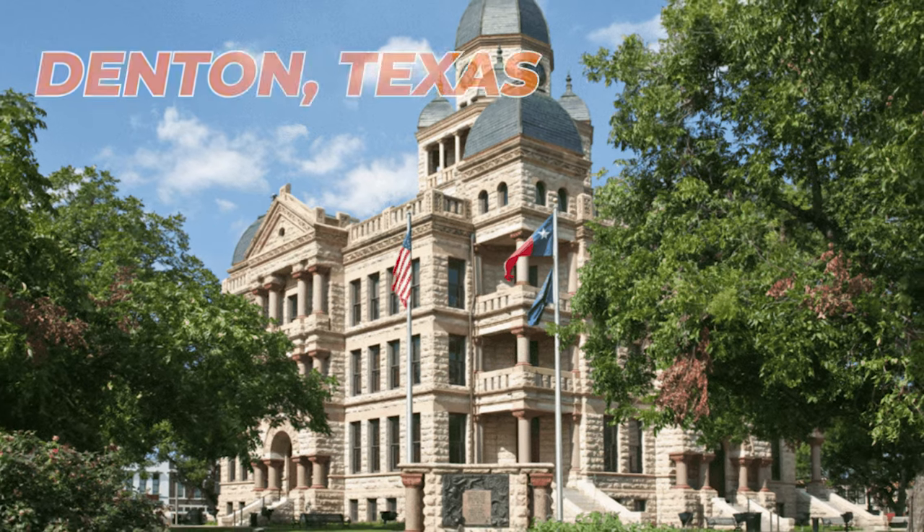My name is Jaime Resendez, your local realtor and team leader, able to help you make money in real estate, whether you're buying or selling. One way that you can help our channel and our mission is by hitting that like button. All right, so now back to Denton.